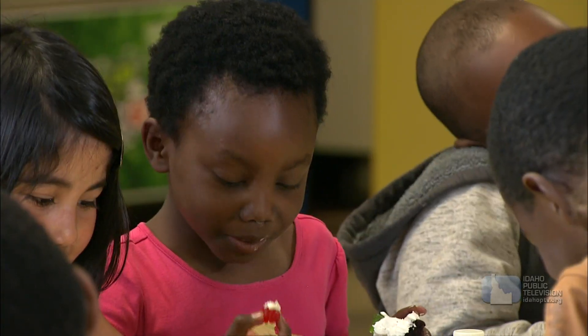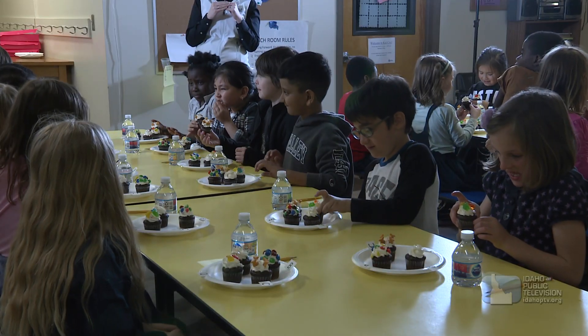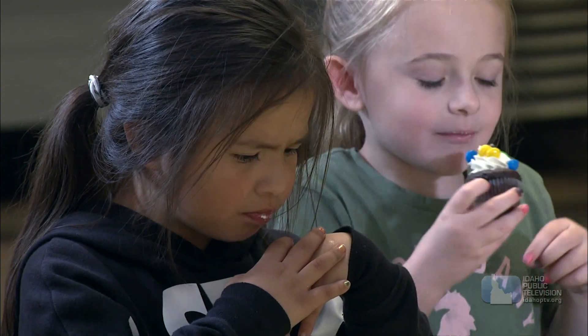Lately, we've seen a lot of salty-sweet snacks at the grocery store, and I thought there's a chance these kids might like this idea of the cracker — the salty cracker with the sweet cupcake.